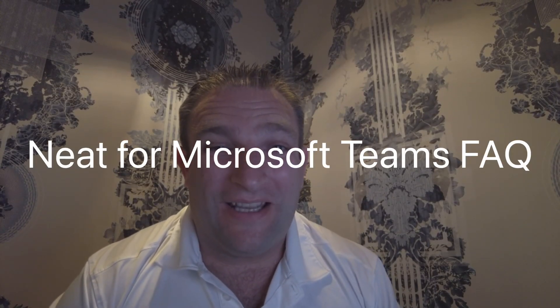This is a first for me doing a video in an airport lounge - I found a phone booth, so I thought let's cover a topic I want to talk about. This is frequently asked questions about Microsoft Teams and the Neat devices.